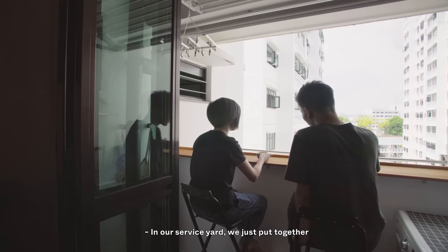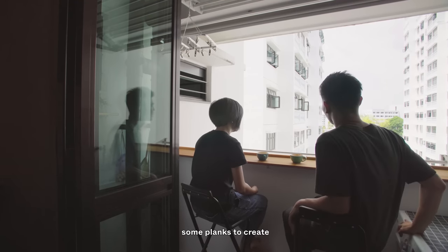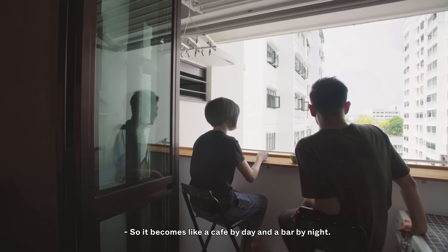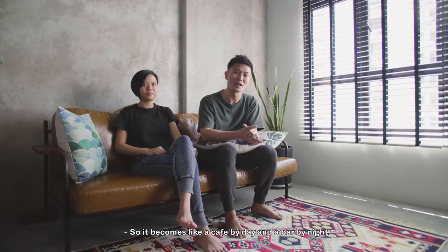In our service yard, we just put together some planks to create a fake balcony kind of feel. So it becomes like a cafe by day and a bar by night.